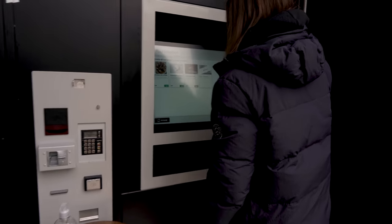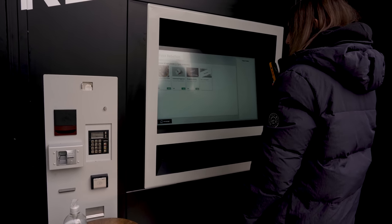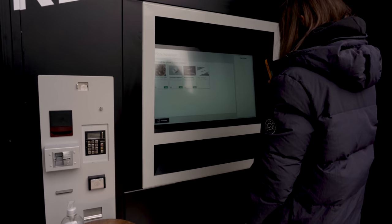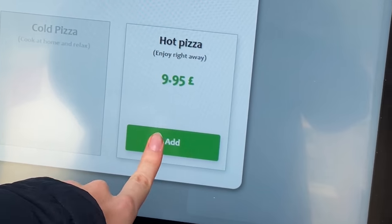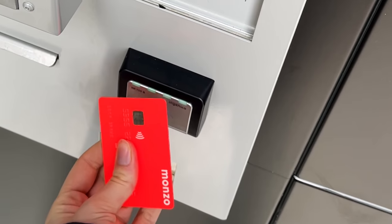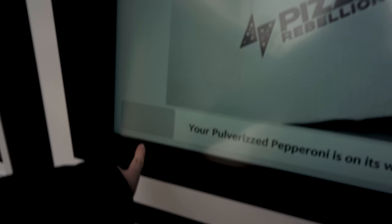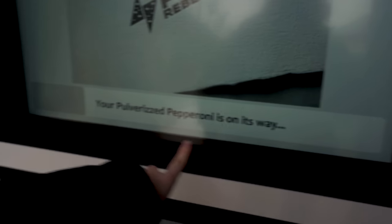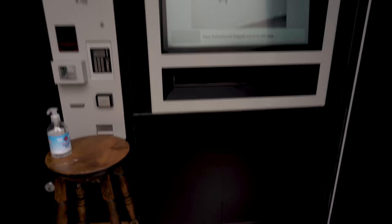They've got barbecue beef rib and pickle — sounds fancy — cold rice pepperoni, and Margarita. I'm gonna go for the cold rice pepperoni. There's even a little loading bar so you can see how far away your pizza is from being ready. That's kind of cool. What would be really cool is if there was a glass hatch or something so you can see inside. That was pretty easy — time to see what the pizza looks like.